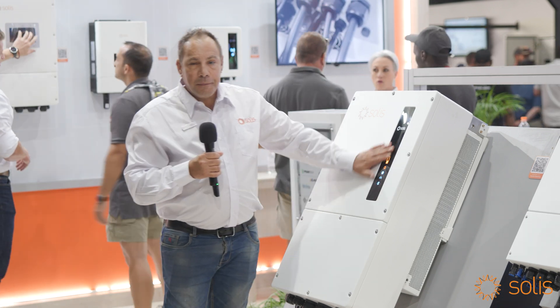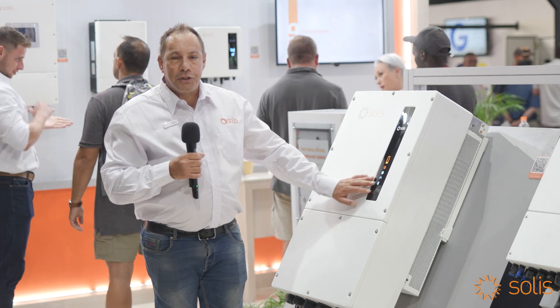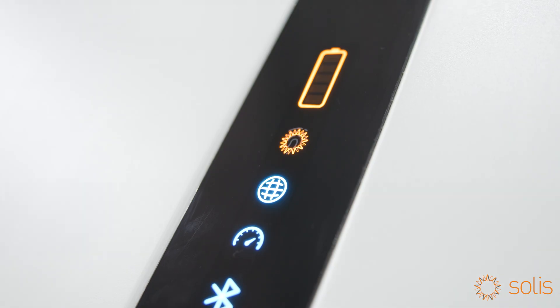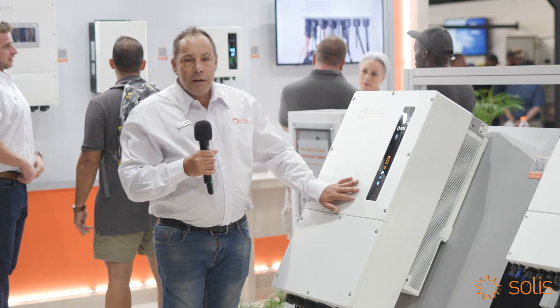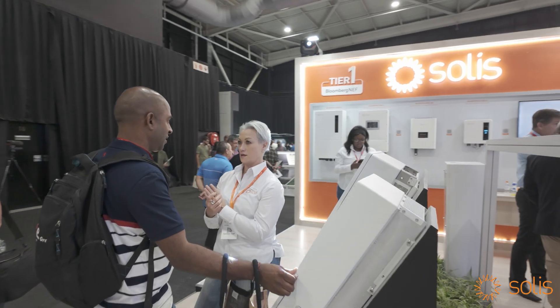What's very unique about this inverter is that we can set it up through the Bluetooth app, which is through our Solace Cloud app, which makes the commissioning on site a lot faster and quicker. Our technical support team is also there to support guys who are on site doing the commissioning for the first time.